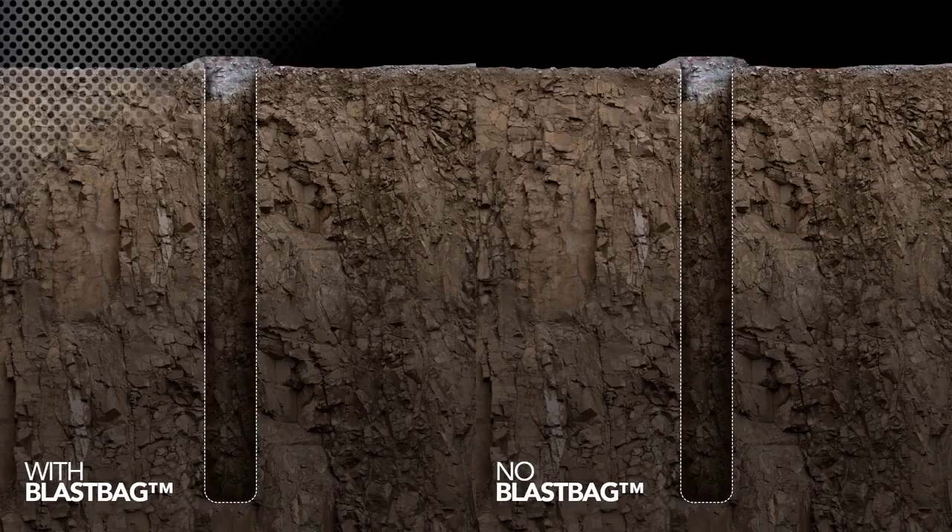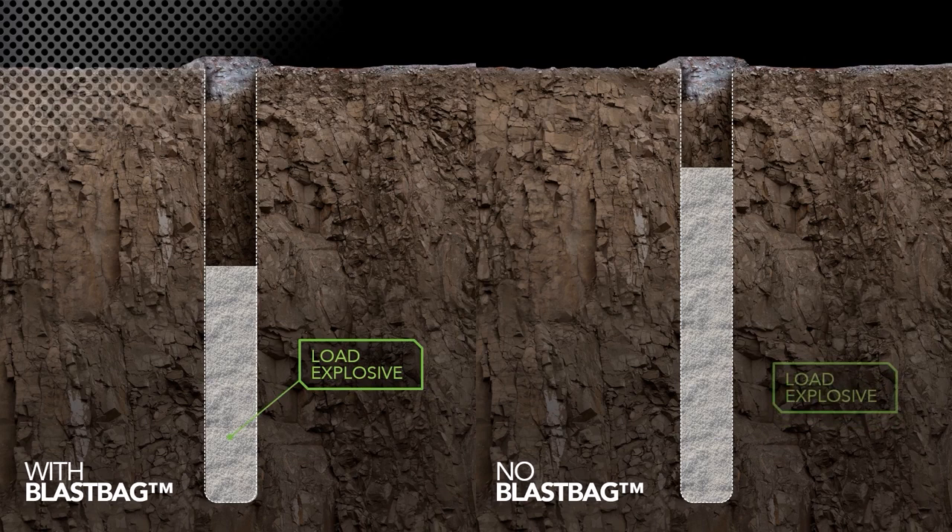Blast Bags are an inflatable product inserted into a blast hole. Blast Bags have multiple productivity-enhancing applications. Once inserted into a blast hole, the blast bag inflates and forms a protective barrier within the blast hole, capable of withstanding three tons of force.